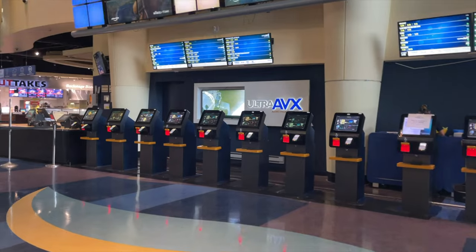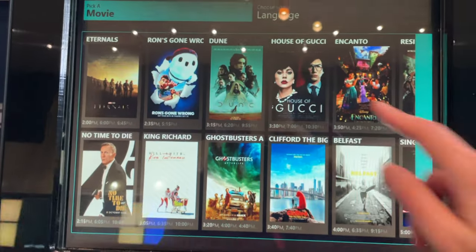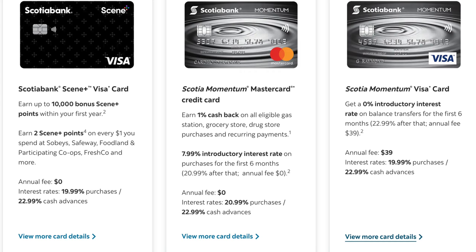In this video, we'll talk all about what tickets cost nowadays in Toronto, how much points you need to get a free ticket, how much money you need to spend to earn those points, and also what kind of credit cards from Scotiabank are eligible to earn points.